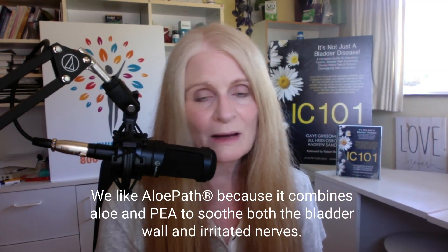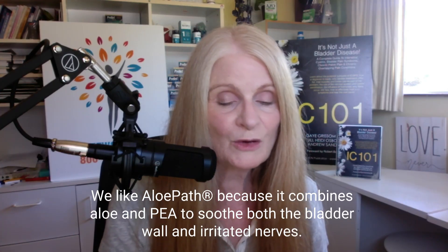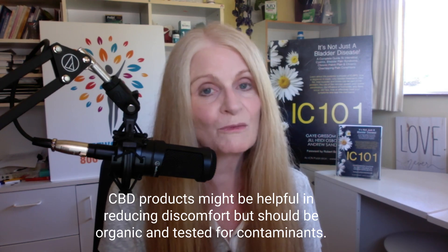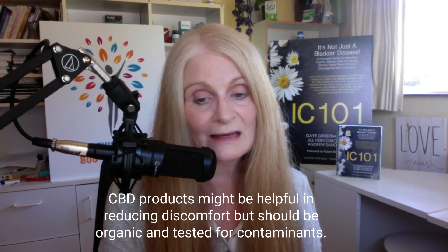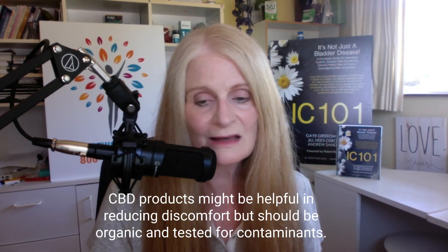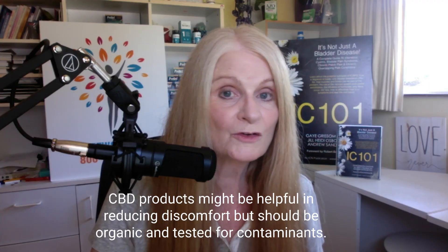Having a bottle of Allopath on hand for a bladder wall flare is not a bad idea, as it soothes the bladder wall and calms nerves down. And if you happen to use CBD — hemp or medical marijuana-based CBD — we know that can reduce some pain. Edibles and topical creams are quite commonly used in the IC patient population, as compared to vaping or smoking.